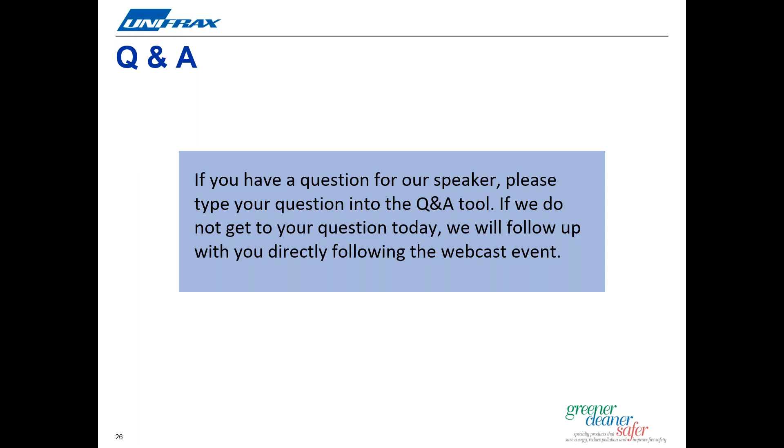The third question: where will the product be made, and will the product be made and available outside of the United States? As John briefly mentioned in the presentation, the product will be manufactured in New Carlisle, Indiana. As demand grows in other global regions, Unifrax may expand inventory to other manufacturing locations also.